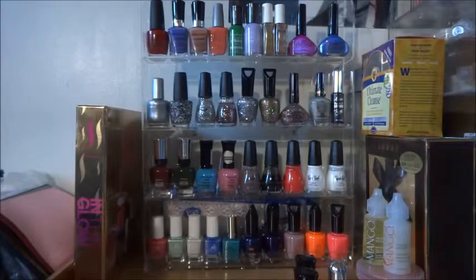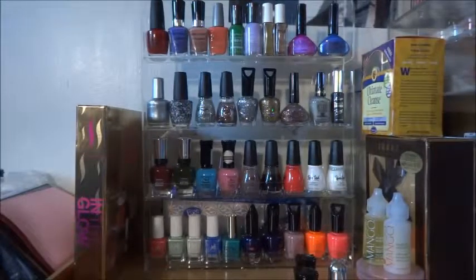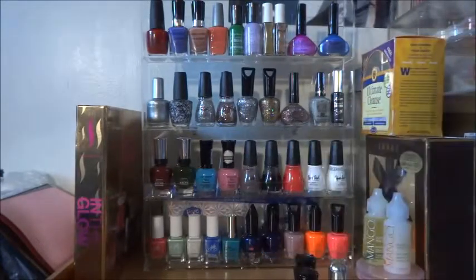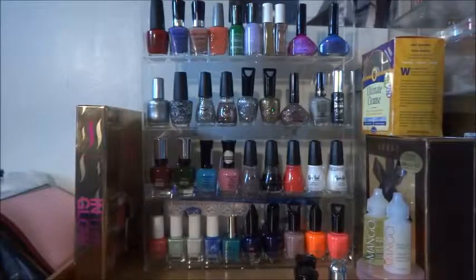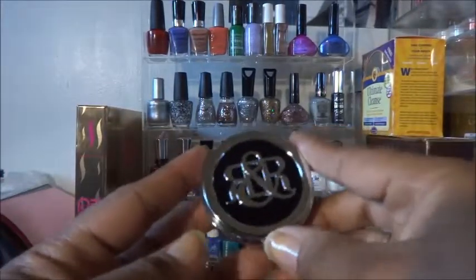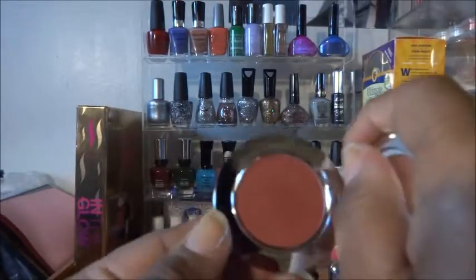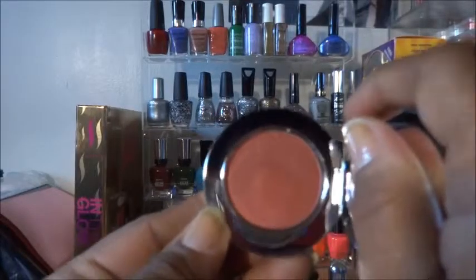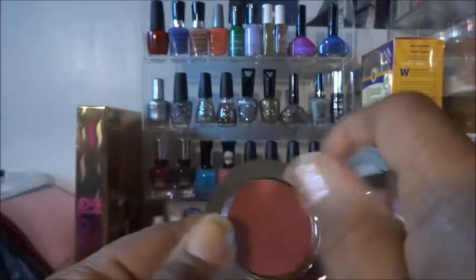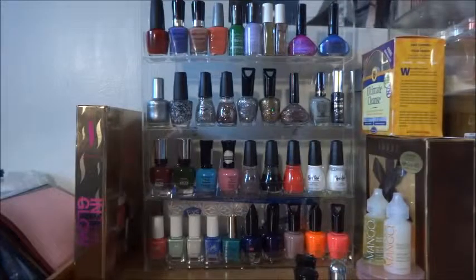The only makeup item that I purchased — and you guys know I've been on a self-imposed no makeup buy — was an eyeshadow from Rockin' Republic. Not that this eyeshadow is anything spectacular; I just love, love Rockin' Republic's packaging. The eyeshadow is called Adrenaline, which is to me just a rusty color. NYX's rust may be close to this color, but I love the packaging so that's the reason why I got it.